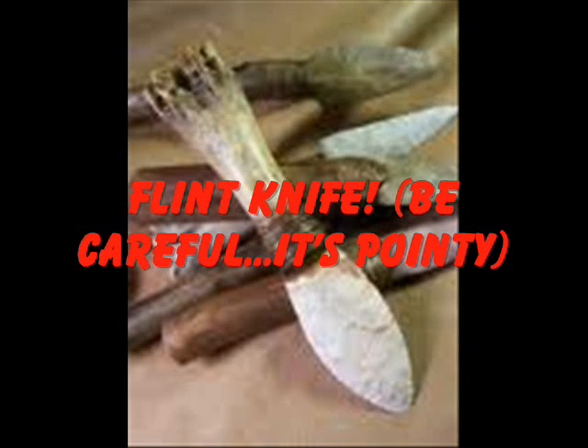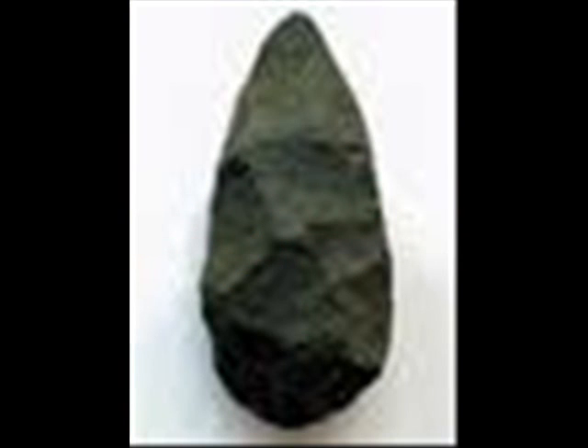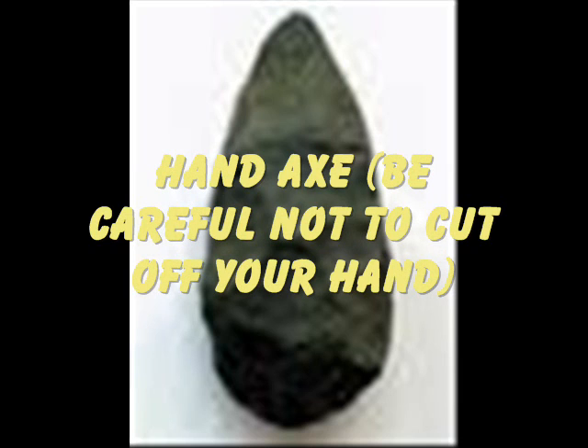Flint knife — be careful, it's pointy, don't cut yourself. Hand axe — be careful not to cut off your hand. These things are sharp.